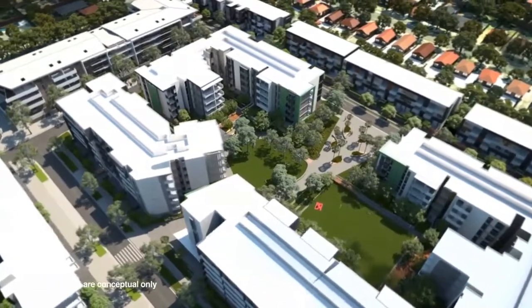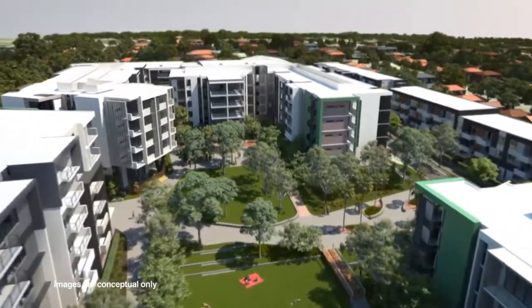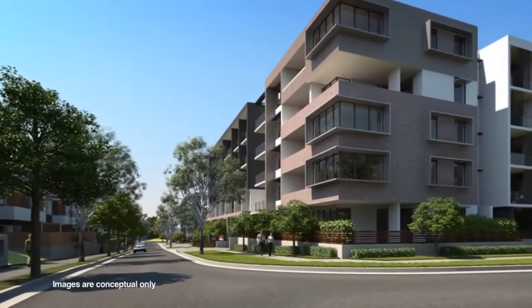Austerland are really excited to be part of Clempton Park Village. It's a project which suits our skill set and our experience. We've been developing new communities for many, many years in Sydney, and the concept of developing a brand new village in an established area really excites us.